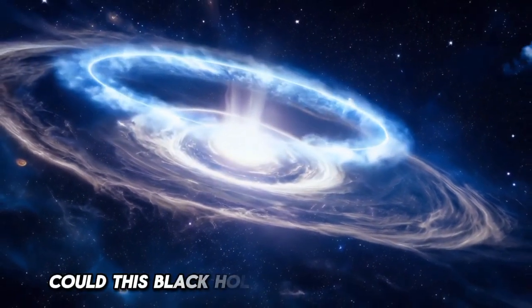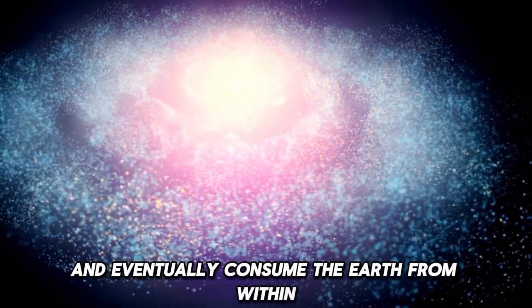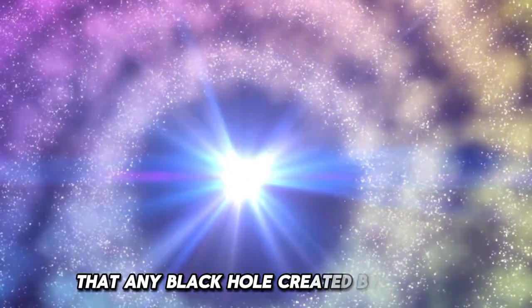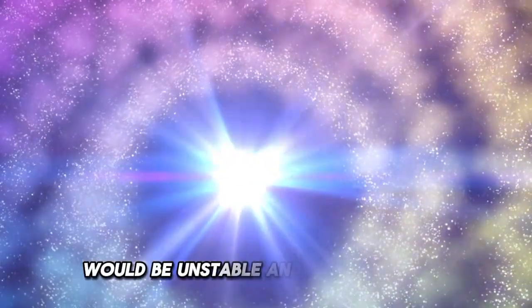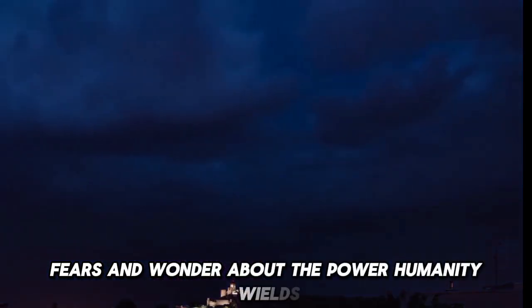Could this black hole grow uncontrollably and eventually consume the Earth from within? CERN scientists have reassured the public that any black hole created by the LHC would be unstable and vanish almost instantly. Still, the mere possibility of such an event has sparked debates, fears, and wonder about the power humanity wields.